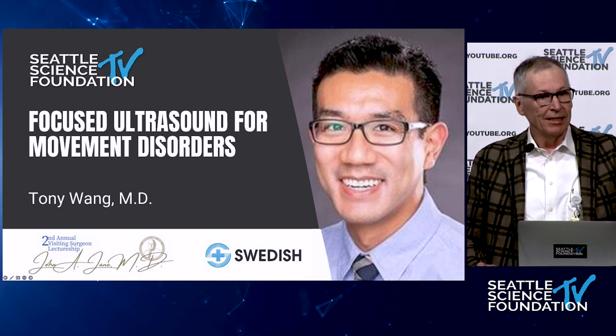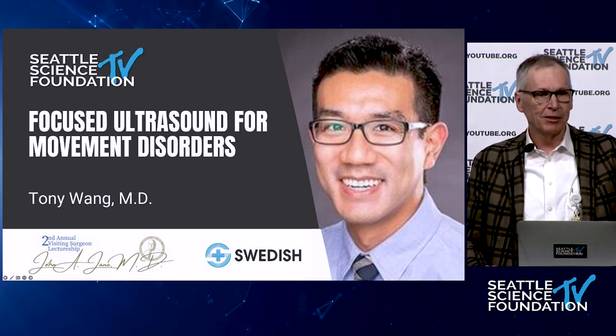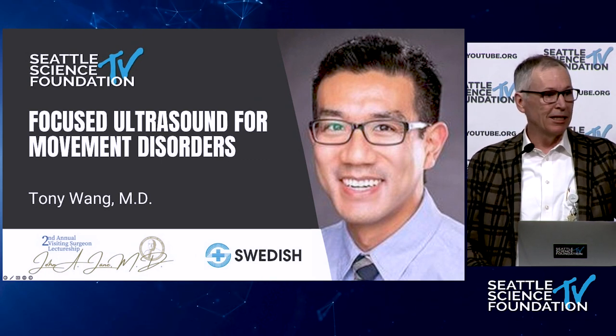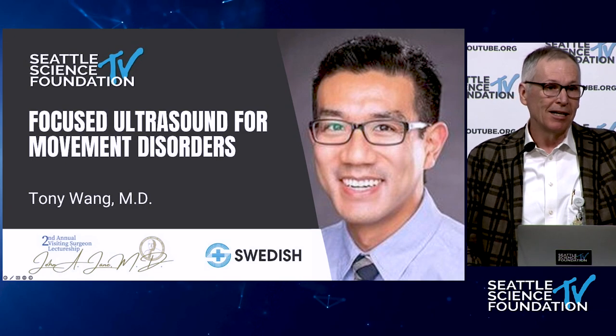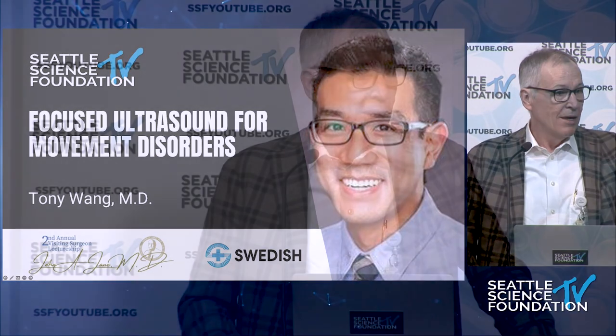This is the latest in our continuing series of John Jane visiting lectureships. Tony is one of the many wonderful legacies of Dr. Jane, coming to us from UVA and subsequently a fellowship at UCLA. We are delighted to have Tony join our group two years ago. Joining in the middle of the pandemic is a bit of a challenge, but Tony has been more than up to the challenge. We are pleased to have him here this morning to give an update on focused ultrasound for movement disorders.